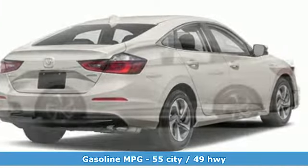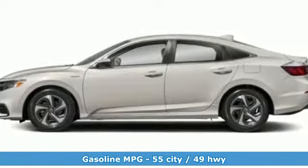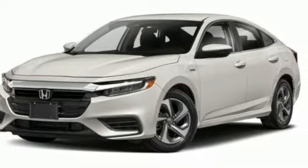It comes with all the amenities you need: streaming audio, power heated mirrors, manual tilting steering column, doors and push button start proximity key.